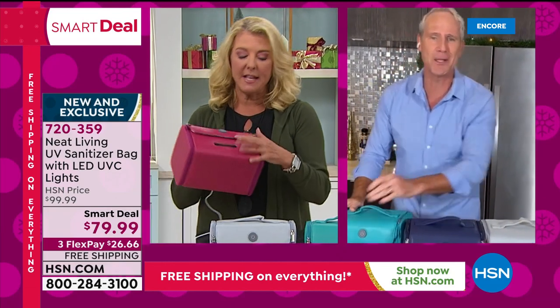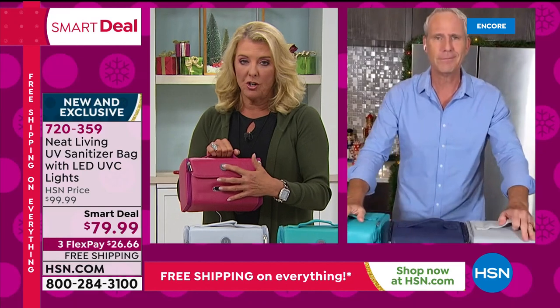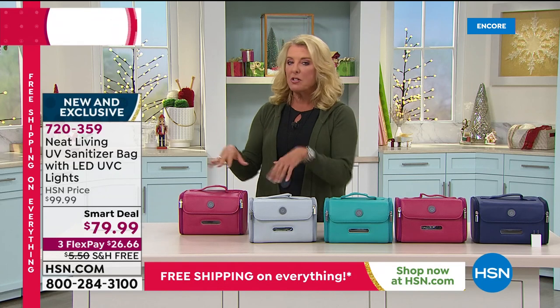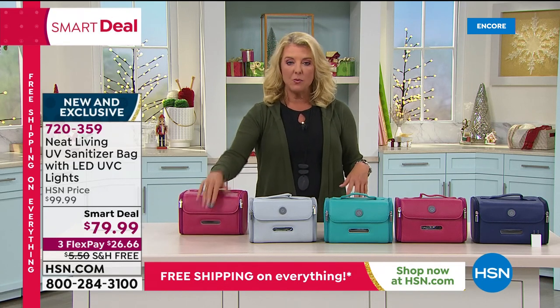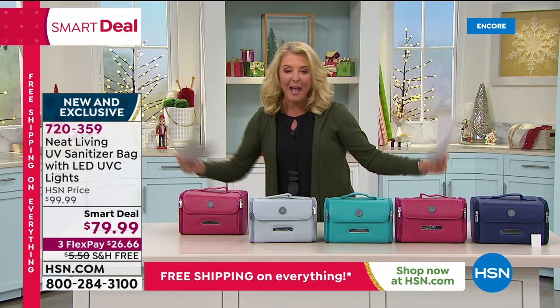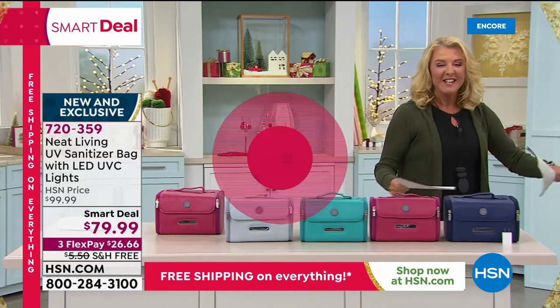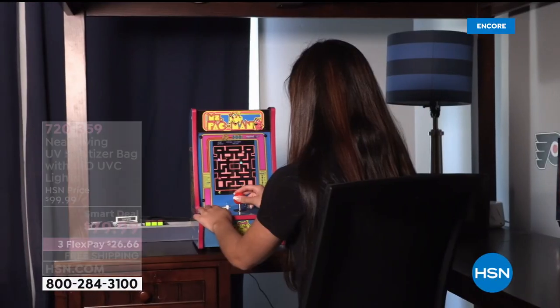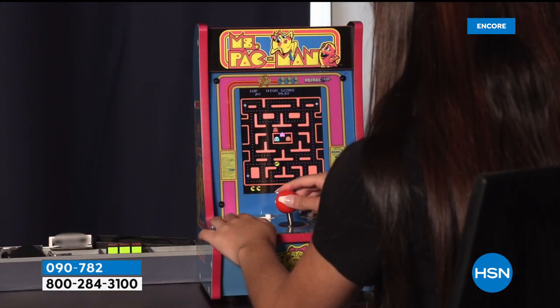Let's play some games now — I'm so excited about this. Check this out: how many of you remember playing the classic Pac-Man, Mrs. Pac-Man, or Frogger?